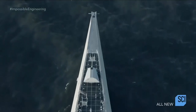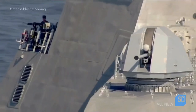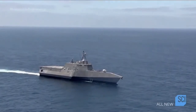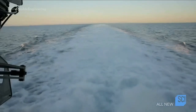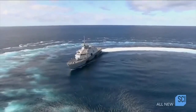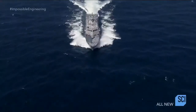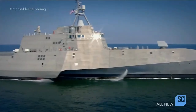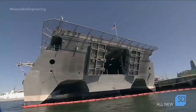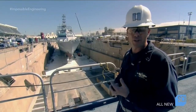The solution: the Littoral Combat Ship class. Made up of both the mono-hull Freedom variant and the trimaran Independence variant, this revolutionary class of ship is at the vanguard of marine engineering. This is going to change the face of how we operate inside those waters for years to come.